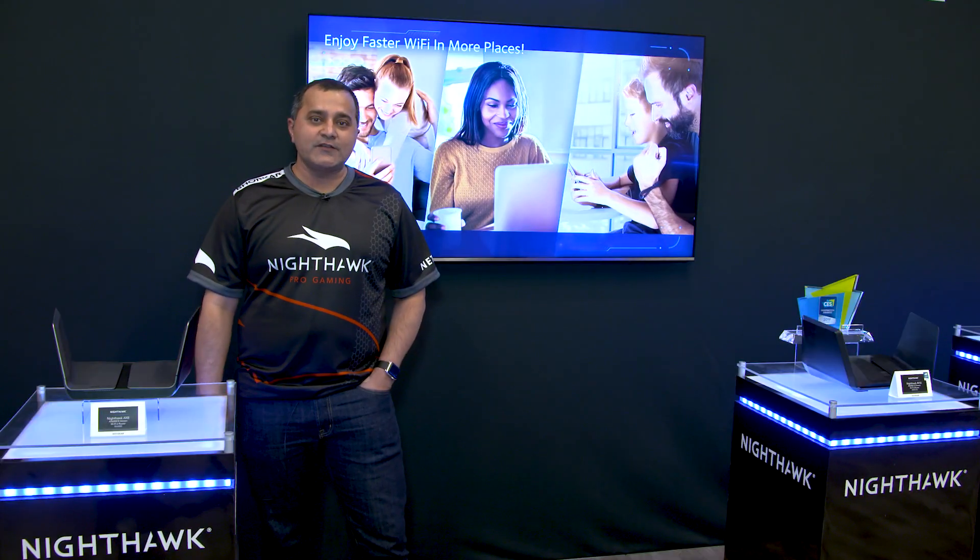We are very excited to kickstart the Wi-Fi 6 ecosystem and continue it on the march. Thank you for joining us at CES 2019.